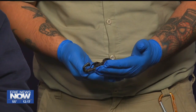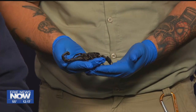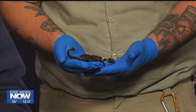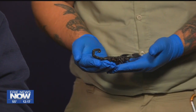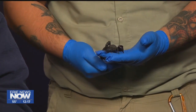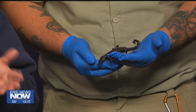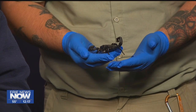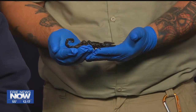It is a female. These scorpions are actually the largest species of scorpions — they can reach up to eight inches long, which is pretty wild. They are primarily found in tropical forests, and these scorpions are found in Africa. But scorpions in general are really adaptable and are found all over the world except in Antarctica.